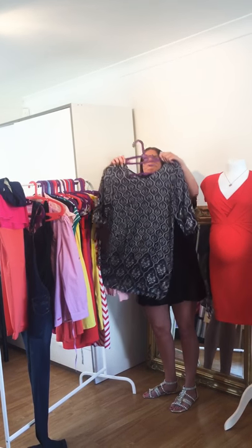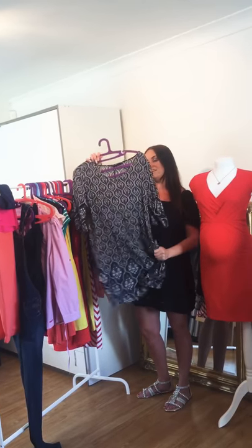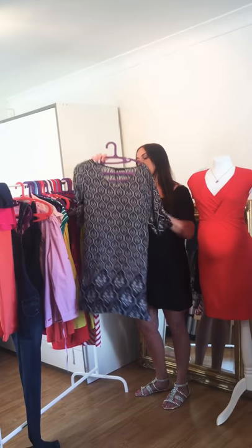We're on to dresses now. This is a really nice maternity dress — really lightweight, really airy. You can wear it in the daytime or dress it up for the evening. It's got the tie at the back so you can really accentuate your bump.